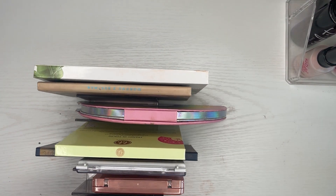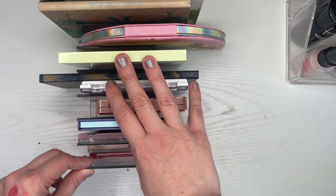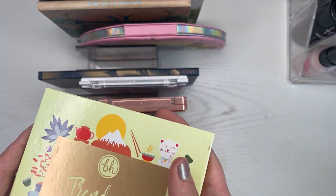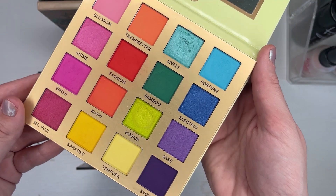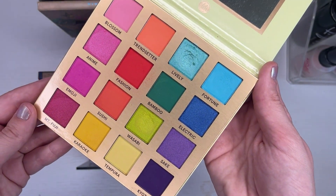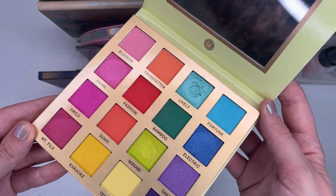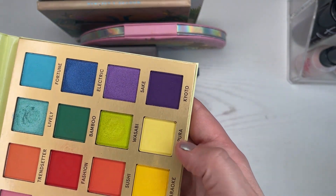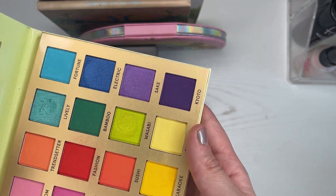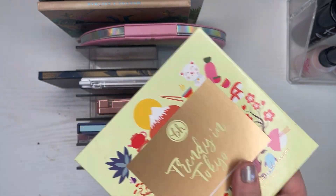Let's look at my palettes here. These three are project pans, so they are staying. I think I used this once — this is the BH Trendy in Tokyo palette. I'm pretty sure I used it — I know I did because I used this yellow. I remember because it's not the best, but I did use it. I do like it, not the best, but I do like it.